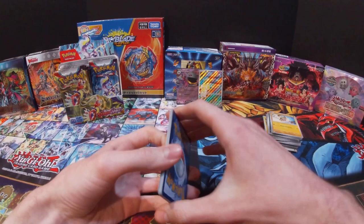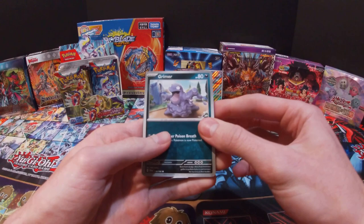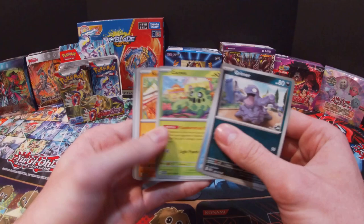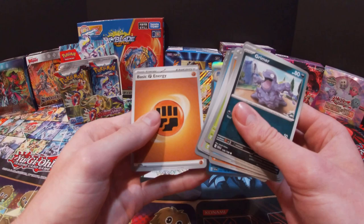I know my channel is getting kind of different doing all these things — first it was just Yu-Gi-Oh, Buddy Fight, and Vanguard, and then it kind of evolved into all this. Got a Grimer, Brute Bonnet, Cacnea, Sandile, Scovillain, Torkoal, Breloom, Wiglett, Wugtrio, and then Quaquaval.